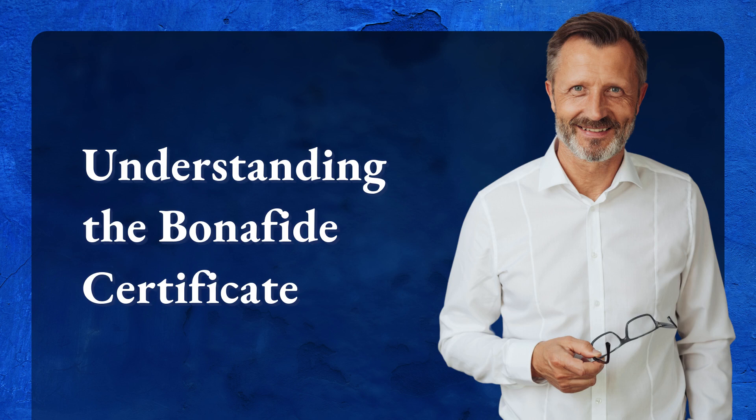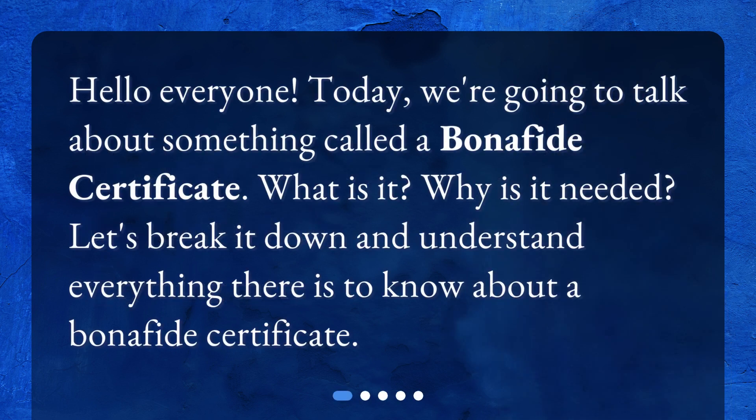Hello, everyone. Today, we're going to talk about something called a Bonafide Certificate. What is it? Why is it needed? Let's break it down and understand everything there is to know about a Bonafide Certificate.